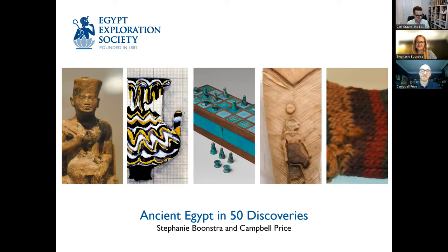Welcome, everyone, to this very different Tuesday Spotlight — it's more of a discussion panel. We have our two speakers here today, Dr. Stephanie Boonstra and Dr. Campbell Price. They are the editors of the next very exciting EES publication, Ancient Egypt in 50 Discoveries, which will be 50 highlights of artifacts discovered over the first century of the Egypt Exploration Fund and Society.